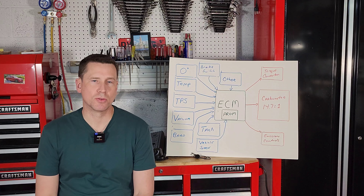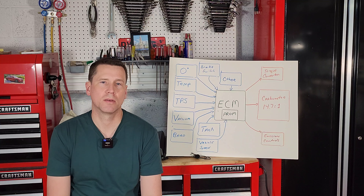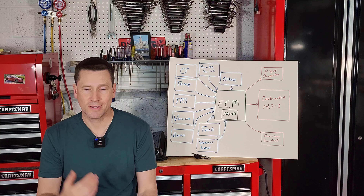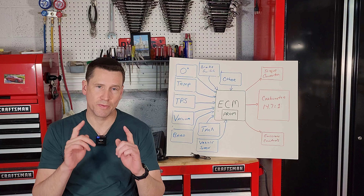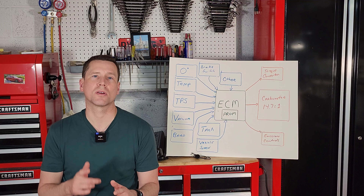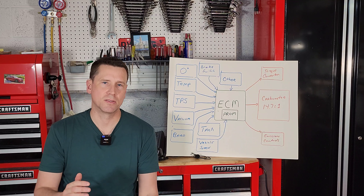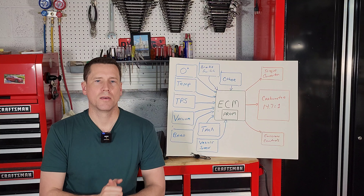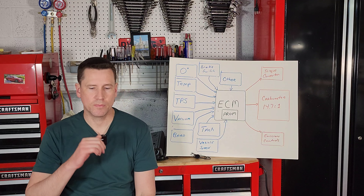So what is the GM Computer Command Control System? This is the electronic brain that controls the fuel delivery system in your 1981 or newer GM car or light truck. By 1981 standards these things were pretty cutting edge, and GM did a good job because they had to work in a range of temperatures and operating conditions and deliver an optimal air-fuel mixture.